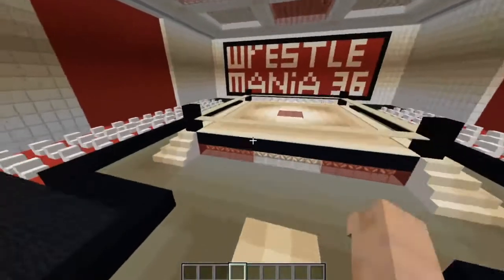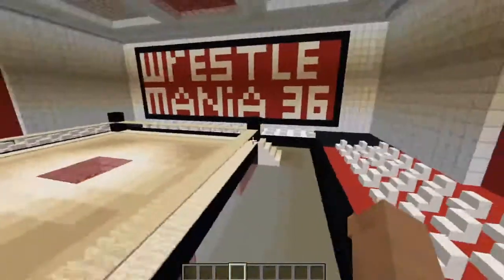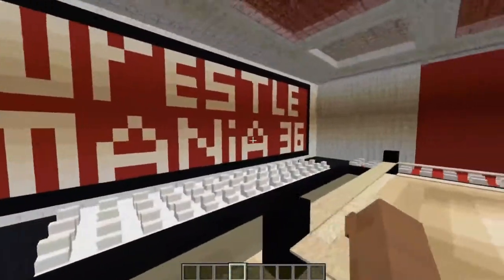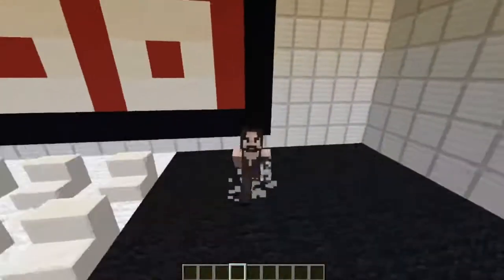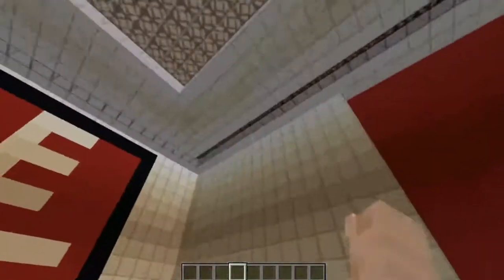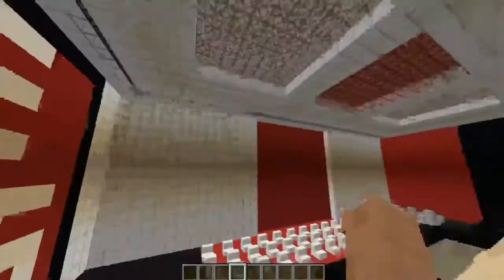Alright, so this is the main area where we have the ring and a few seats — well, actually a lot of seats. We got the WrestleMania 36 logo, though it's not really the exact logo since this stadium can't really hold up that much. We also got some cool lighting. I think it's really interesting — it's really awesome.